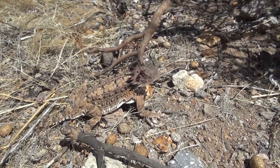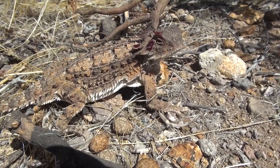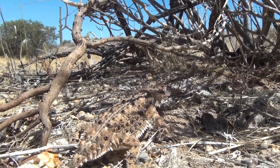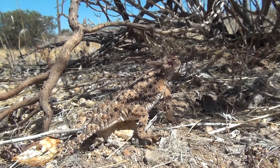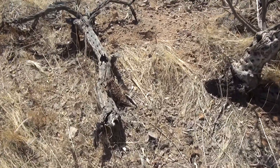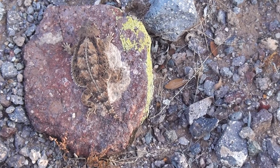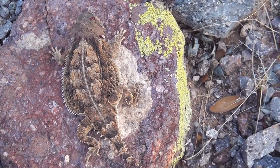Horned lizards will only squirt blood as a last resort. Their first instinct is to seek shelter in a rock crevice or in thick brush. If that's not an option, they will inflate their body with air to appear larger and expose the sharp thorns. If all else fails, they can voluntarily burst the blood vessels around their eyes and squirt blood a distance of four feet, aiming for the mouth and eyes of an attacker. The blood is extremely foul-tasting and is very effective at preventing further attack.